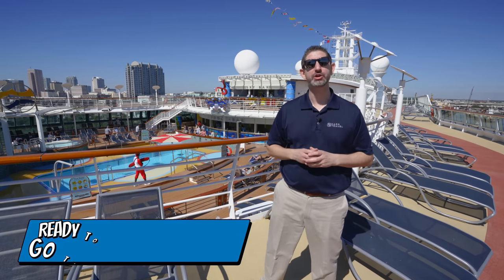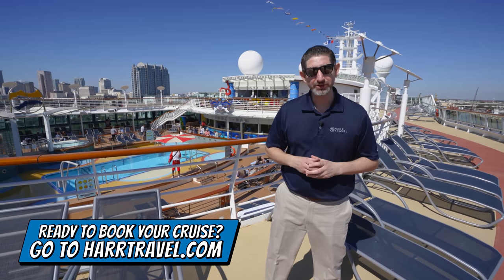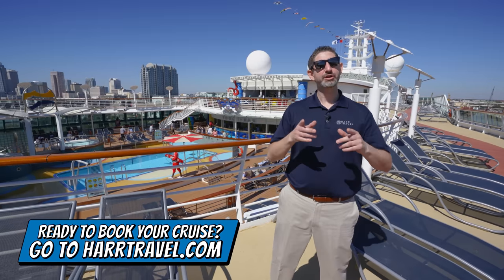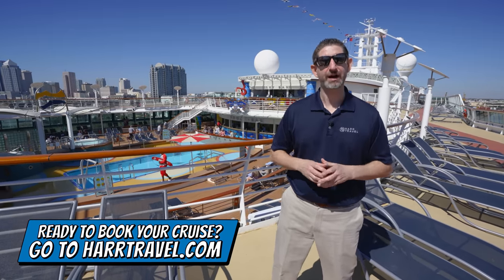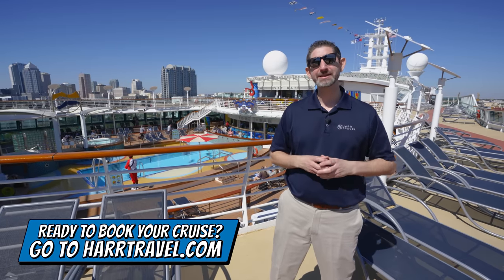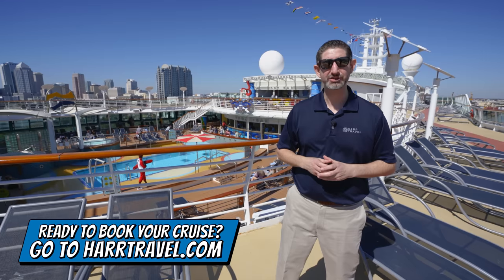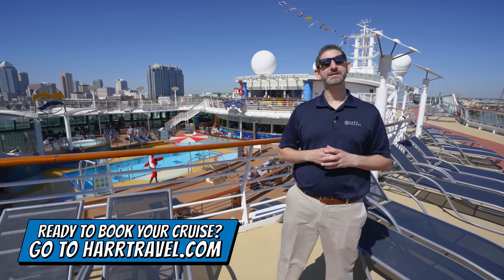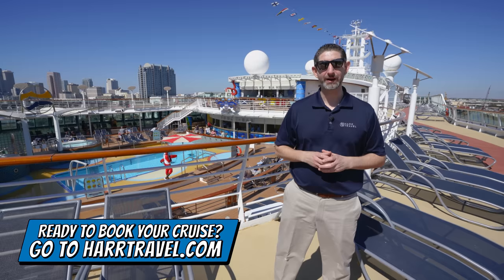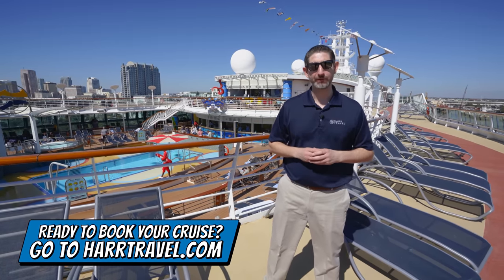When you're ready to book your next Royal Caribbean, Silversea, or Celebrity Cruise, make sure you reach out to hardtravel.com. We are your Royal Caribbean Cruise Experts — we know the spaces inside and out. We have an amazing relationship with them, and our advisors can help craft the cruise vacation of a lifetime for you, your friends, family, or group at an incredible value.